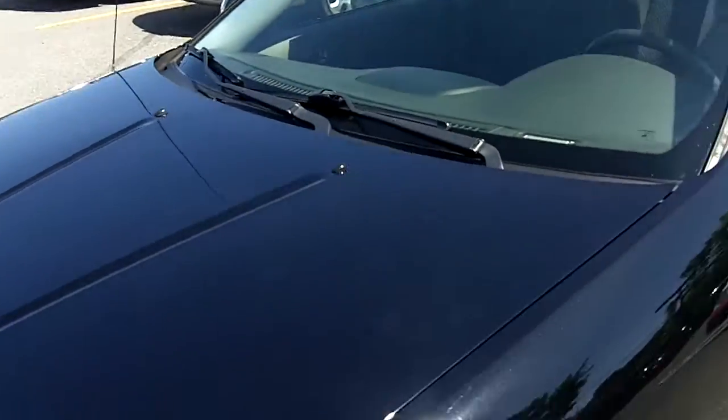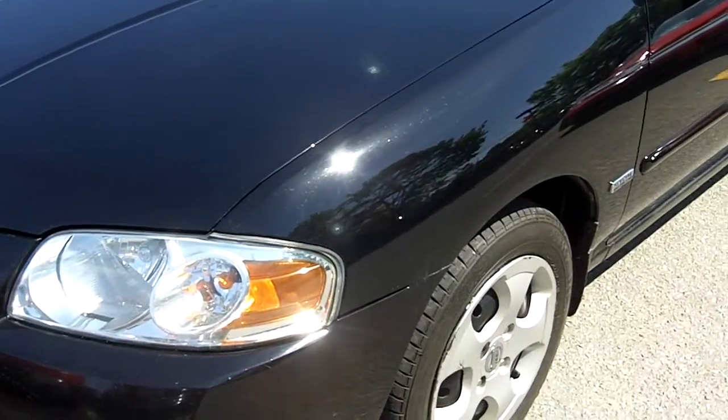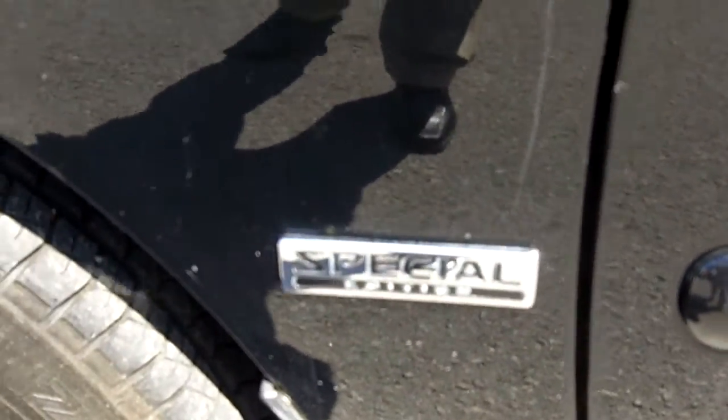We have a 2005 Nissan Sentra. Black exterior, light gray cloth interior. This one here has got 86K, it's a 1.8 liter, four-cylinder special edition. There you go, there's the badging right on the side.